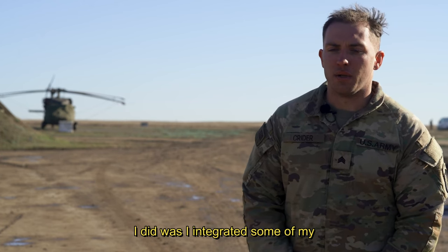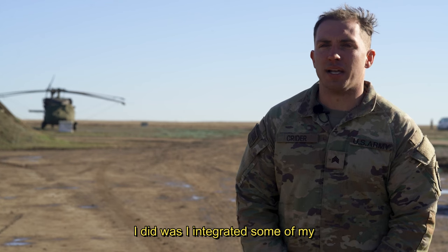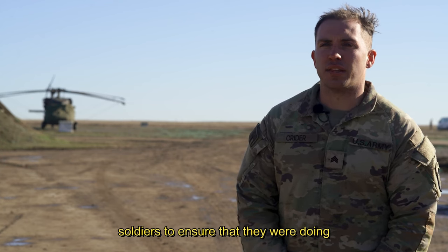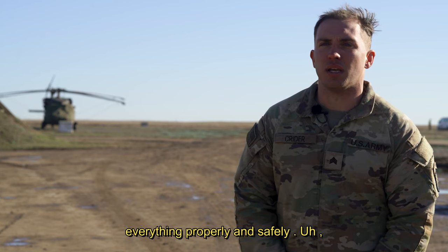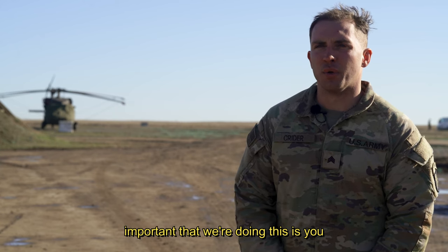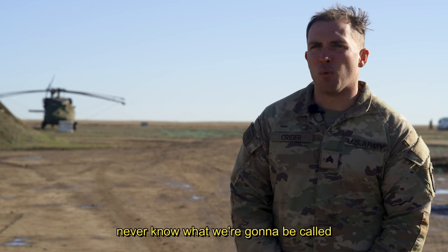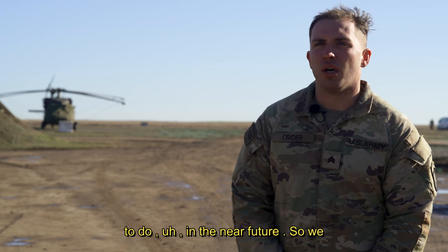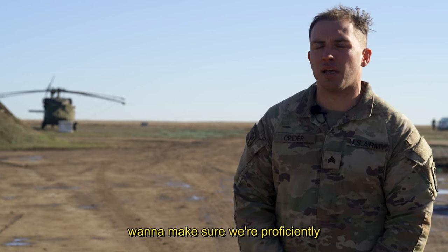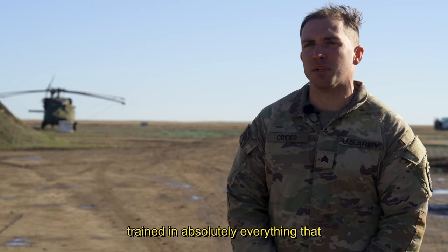What I did was I integrated some of my experienced soldiers with the new soldiers to ensure that they were doing everything properly and safely. The reason why it's important that we're doing this is you never know what we're going to be called to do in the near future. So we want to make sure we're proficiently trained in absolutely everything that we can possibly do.